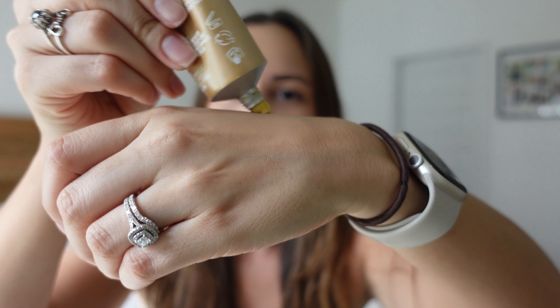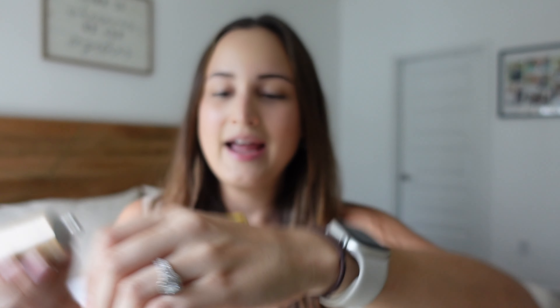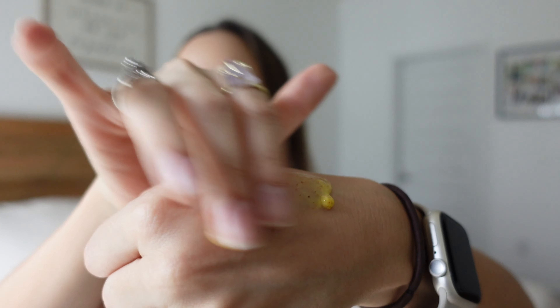I wanted to start with beauty, and I wanted to share this Friday's Overtime Mask. This is what it looks like — I've already used it so it's all squishy, but I'm just going to show you what it looks like on my hand. It is a pumpkin enzyme mask. It's an exfoliating mask and it's supposed to be for brightening, and it really does help. Honestly, I love this mask.